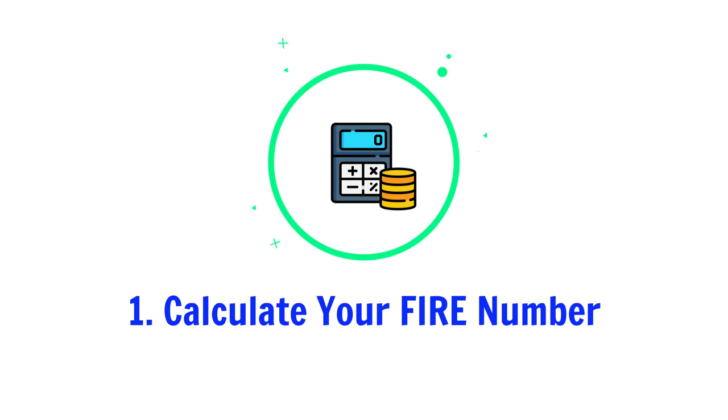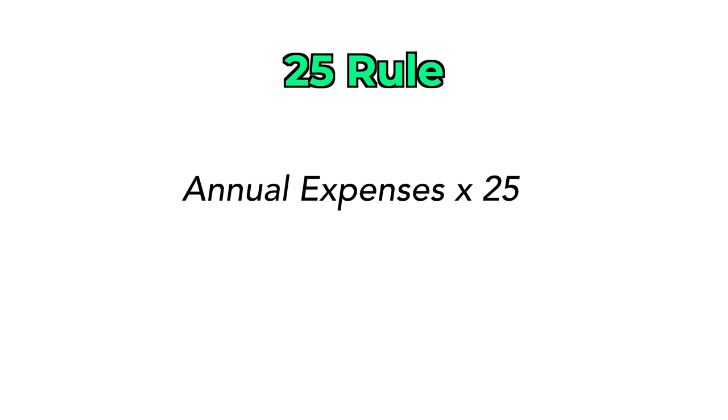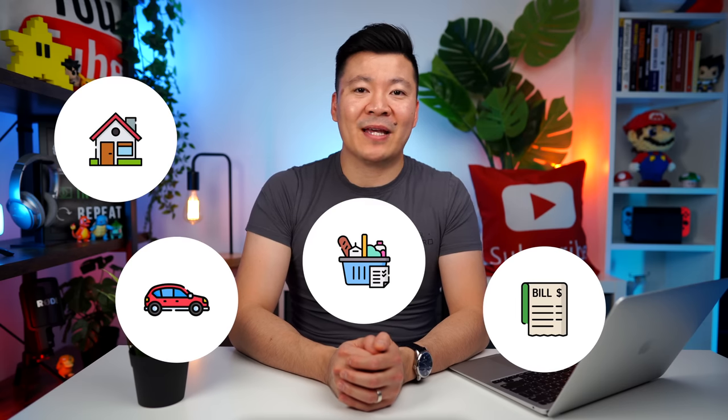So here are the five simple steps to achieve FIRE in Australia. Step one: calculate your FIRE number. The first thing you need to do is calculate the total amount you need to retire early — this is your FIRE number. To calculate this, we use the 25 rule. The general rule of thumb is to multiply your annual expenses by 25. It's easiest to break this down per month, so go ahead and write down all your monthly expenses like housing, transport, groceries, utility bills, and other expenses.